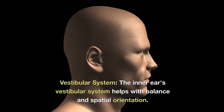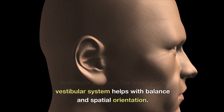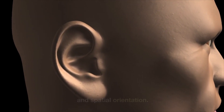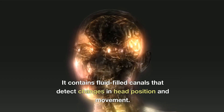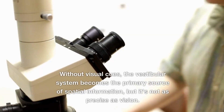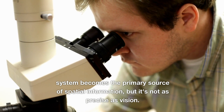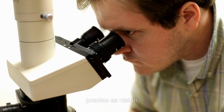2. Vestibular system. The inner ear's vestibular system helps with balance and spatial orientation. It contains fluid-filled canals that detect changes in head position and movement. Without visual cues, the vestibular system becomes the primary source of spatial information, but it's not as precise as vision.